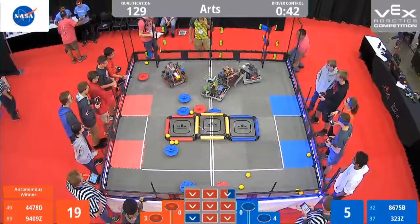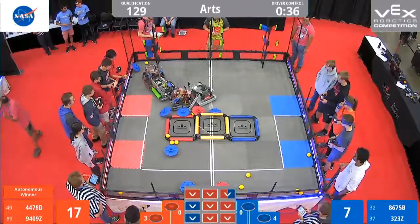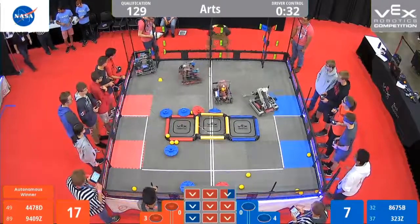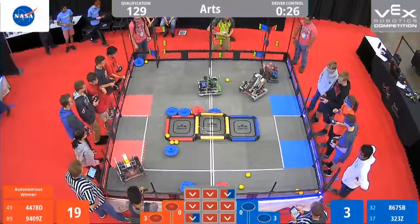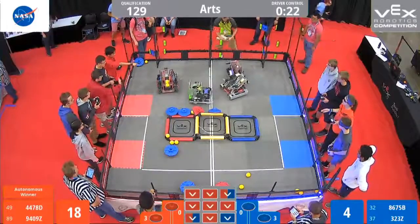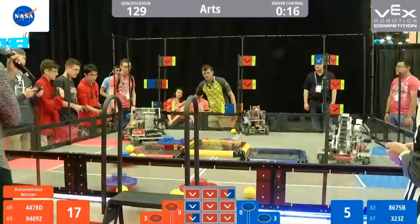Alright, we got 43 seconds left in the match. Got some flags being toggled, some defense being played. Looks like 9409Z is really pushing on 323Z. Let's see what else they're going to do with 30 seconds left. Looks like this robot is going to try and shoot some balls into the toggle. Looks like there's some more of a tussle. Ginald on the 10th with 17 seconds left.